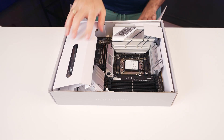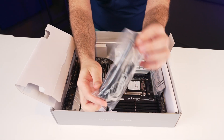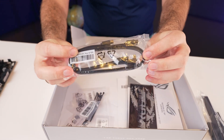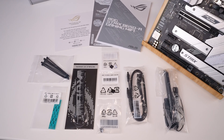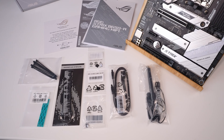Let's check out what's inside the box. At the top we have an antenna, which is used for both Wi-Fi 6E as well as the Bluetooth 5.2 functionality. Below, we also have two SATA cables, thermal pads for the M.2, some spare M.2 Q-latch and rubber packages, a cable ties pack, as well as an ROG keychain and some stickers.